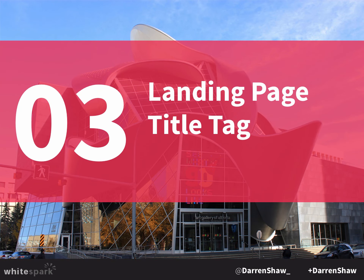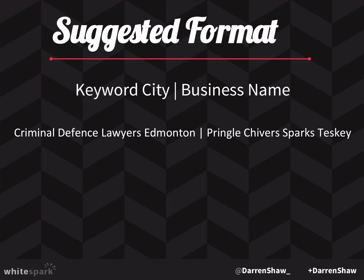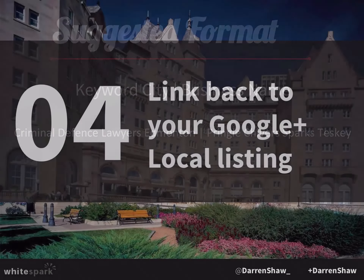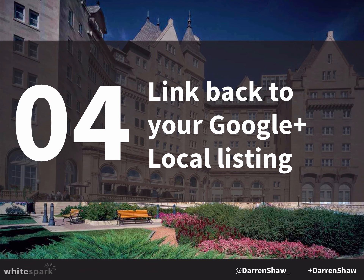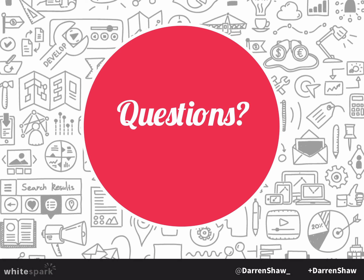Your landing page title tag is another place to establish local connection. On your Google listing, the landing page is the page people get to when they click the URL — I guarantee for everyone in this room it's your homepage. You want to get the word 'Edmonton' in there and match the business name in your title tag with the business name in your Google listing. That really helps connect the two. Also, make sure you link back to your Google Plus local listing — somewhere on the page have a Google Plus icon that links to it. That's another way to connect the website with the listing. We have some time for questions about website stuff and then I'll roll into a talk about reviews and how to get more online reviews.